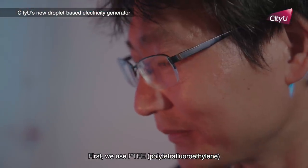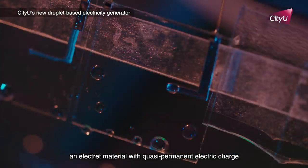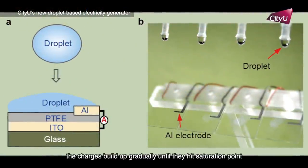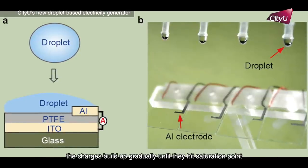First, we use PTFE, an electret material with quasi-permanent electrical charge. When drops hit the PTFE surface, the charge builds up gradually until the charge saturation point.